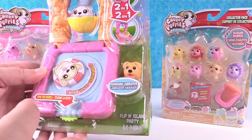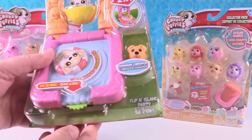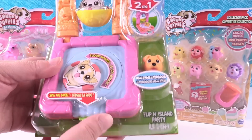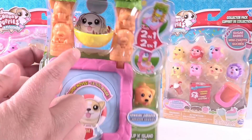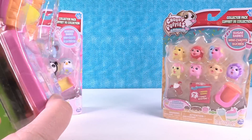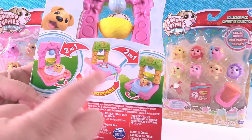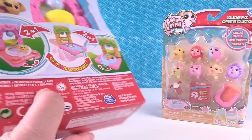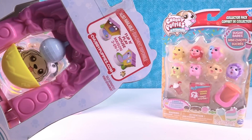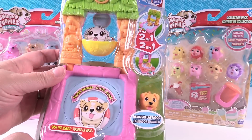This one is the Flip N Island Party playset for the Chubby Puppy Minis. It's got some spinning action — you can see this little hammock moves, and it looks like you can close it up and take it with you. It's like two playsets in one. There's also a mansion version. Let's go ahead and open this up so we can take a better look at it.